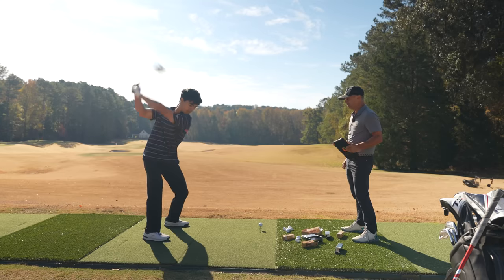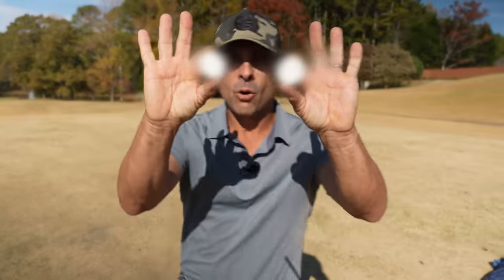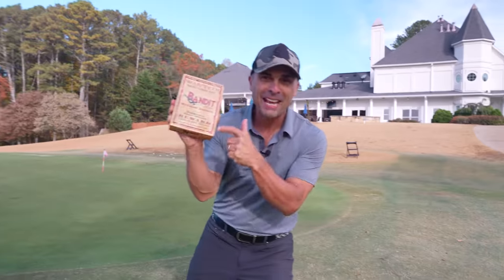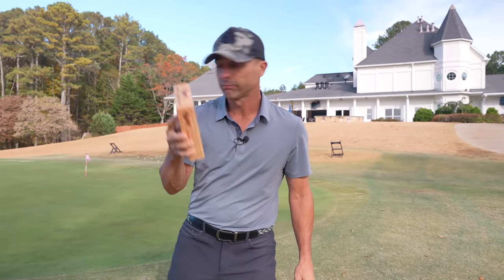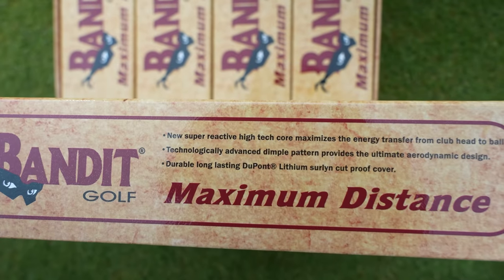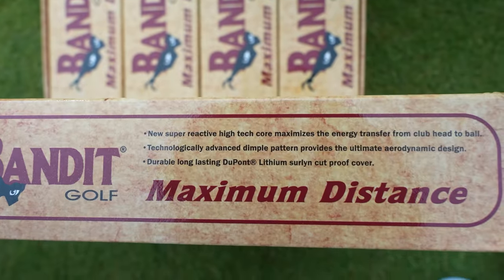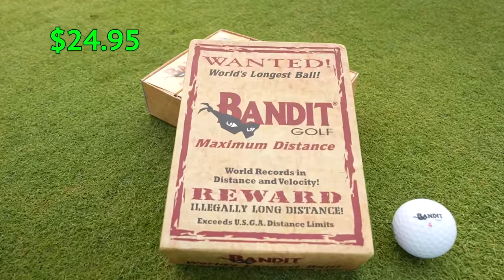120 miles an hour club head speed, ball speed 179 — holy moly, that is in the forest! I have in my hands the world's longest illegal golf ball, so you know it's legit. Bandit Golf says it's maximum distance, exceeding the USGA limits of distance and velocity, and we're going to put it to the test today.